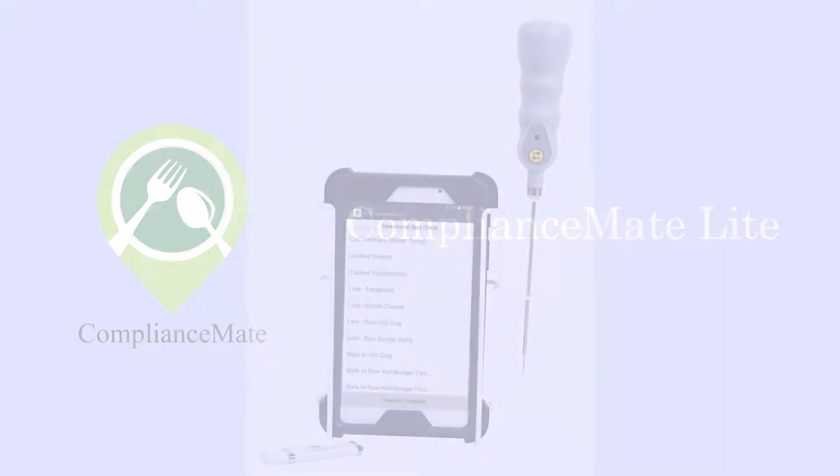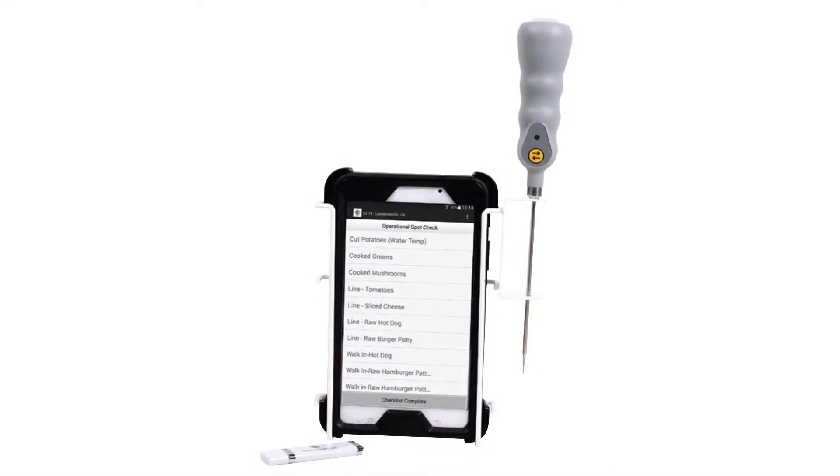ComplianceMate Lite allows the user to digitally capture their line check items easily and effortlessly in a time and date stamp format. No fudging — and great for food inspectors.